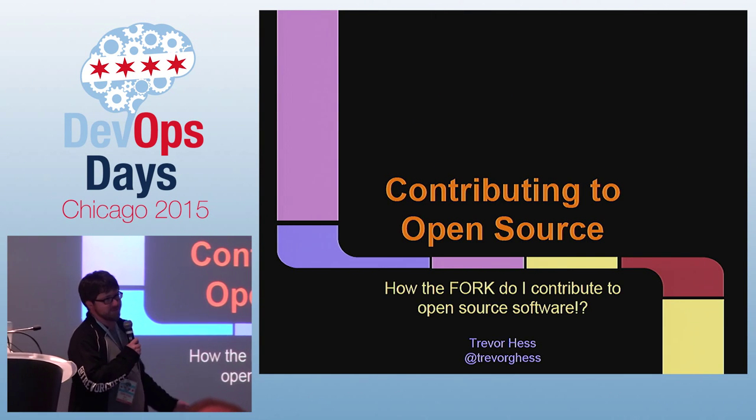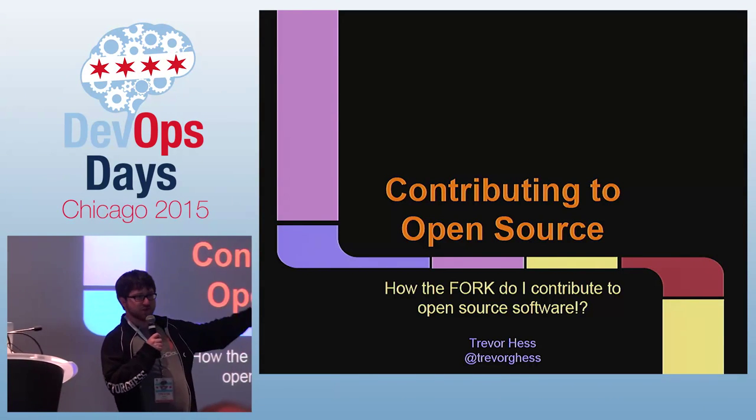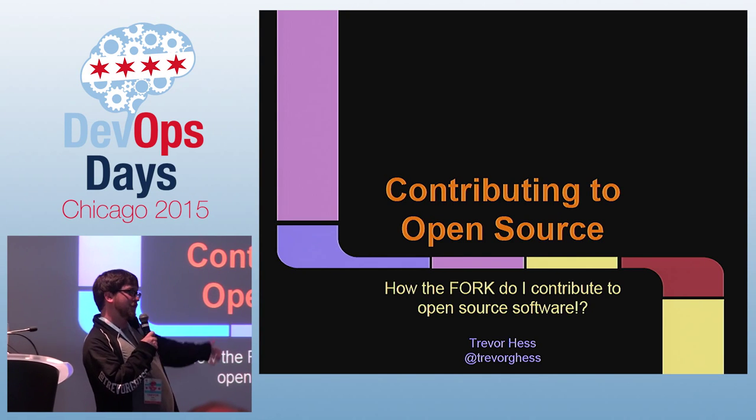I'm going to be talking about contributing to open source, or how the fork do you contribute to open source software. I'm Trevor Hess, at Trevor G. Hess. You may know me from Arrested DevOps, or I work as a senior consultant at Tenth Magnitude.